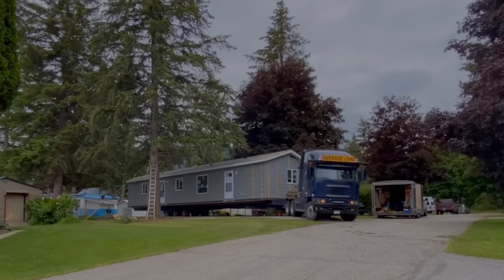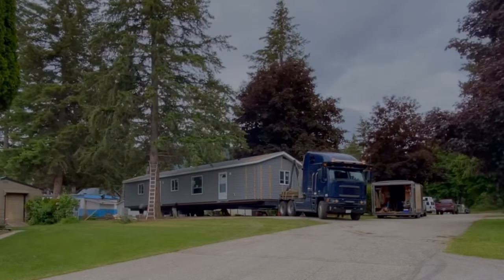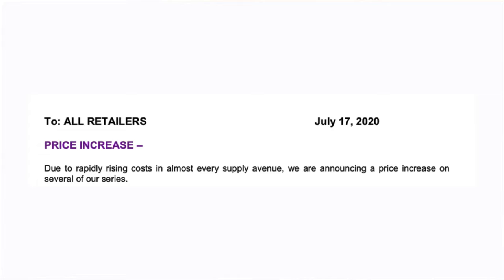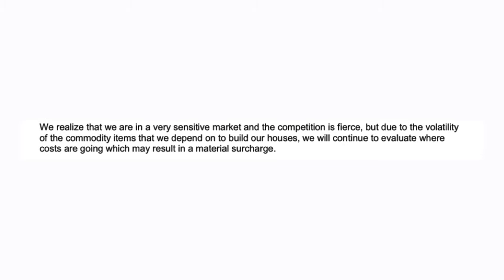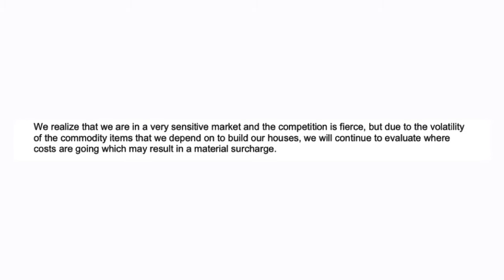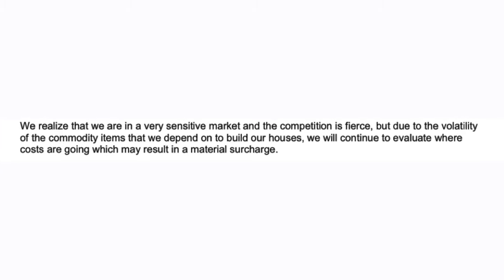Let's take a look back in the archives and see just how far we've come. After things hit the fan in March 2020, there was a period of uncertainty and a bit of panic where the stock market dipped, and nobody really knew how things were going to shake out. After things settled down and the real estate market started heating up, we saw the first price increase of the year on July 17th, and it ranged from 2.5% to 10% depending on the home series. The reason given was rapid rising costs in almost every supply avenue. The notice went on to say we realize we are in a very sensitive market and the competition is fierce, but due to the volatility of the commodity items we depend on to build our houses, we will continue to evaluate where prices are going, which may result in a material surcharge. That is what we call foreshadowing, folks — and a material surcharge we got.